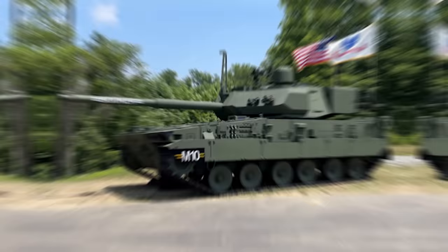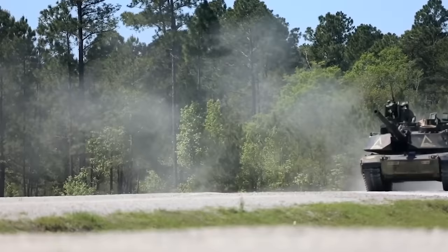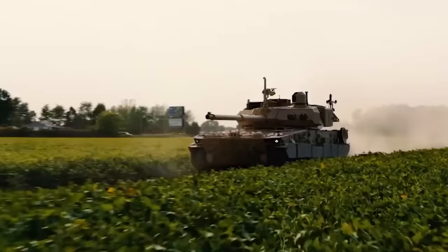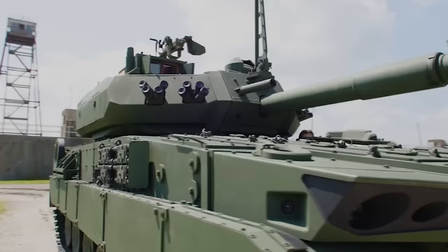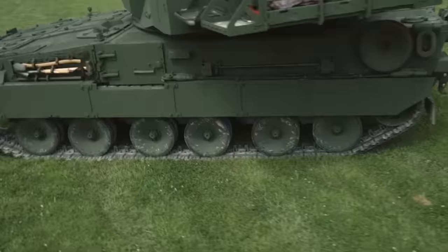The Booker is a significant evolution in armored vehicle design. It addresses the changing nature of modern warfare, giving a mix of mobility, firepower, and protection. While it may not replace heavy tanks like the Abrams in head-to-head armored confrontations, the Booker fills a much-needed gap in the U.S. Army's capabilities. It signals a clear recognition of the need for versatile, deployable, and effective armored solutions in the 21st century.